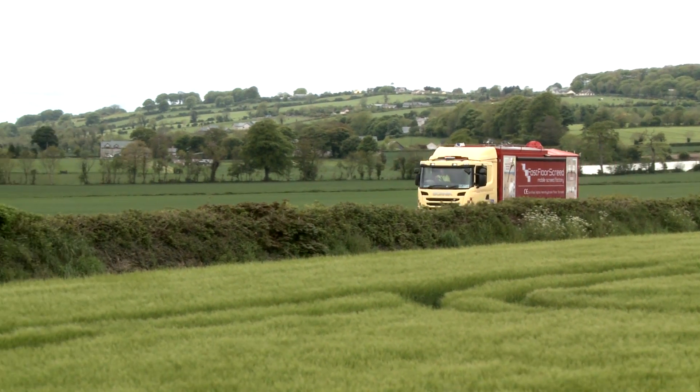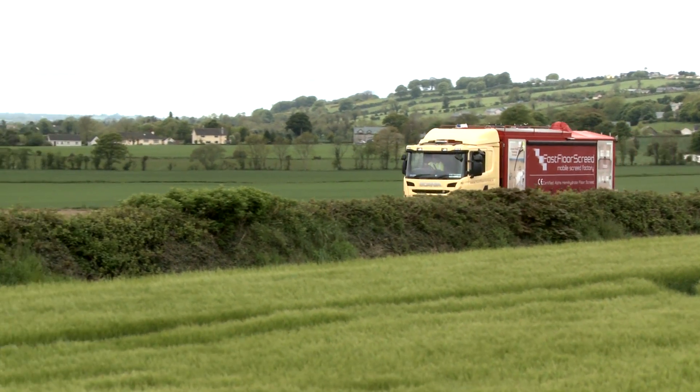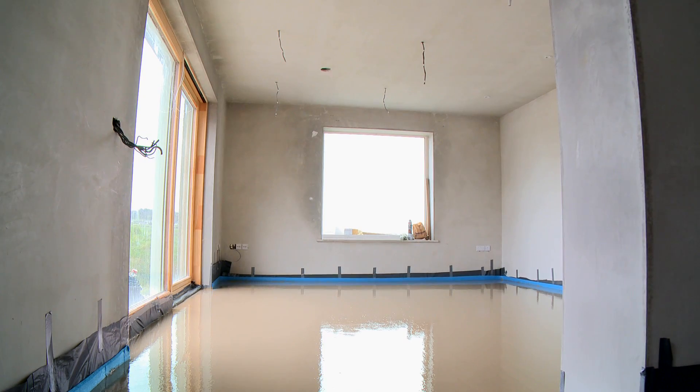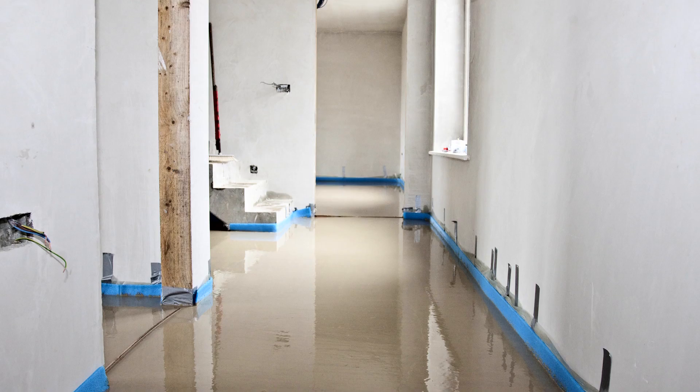Welcome to Fast Floor Screed Limited, Ireland's leading screeding contractor. We specialise in the supply and fit of liquid screeds and have a range of products that suit virtually any domestic, commercial or retail project.